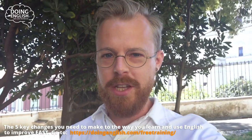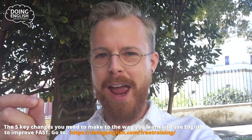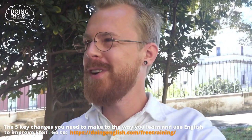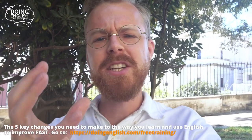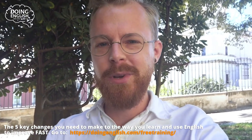Hello, I'm Julian Northbrook from doingenglish.com. Continuing on from the last video — or a previous video, possibly a future video because I never end up publishing these in order — let's talk a little bit about the concept of correctness when it comes to speaking English as a second language.